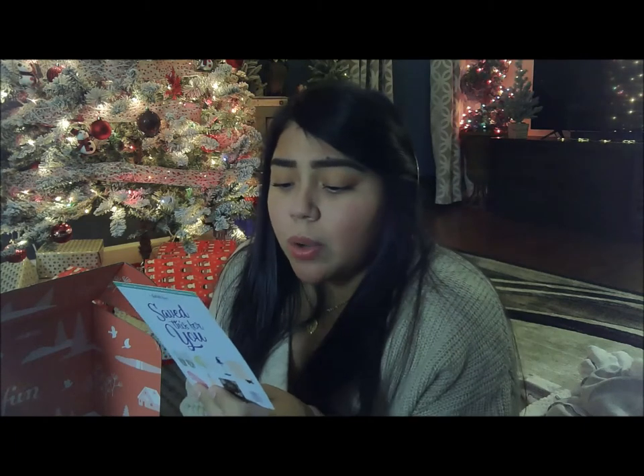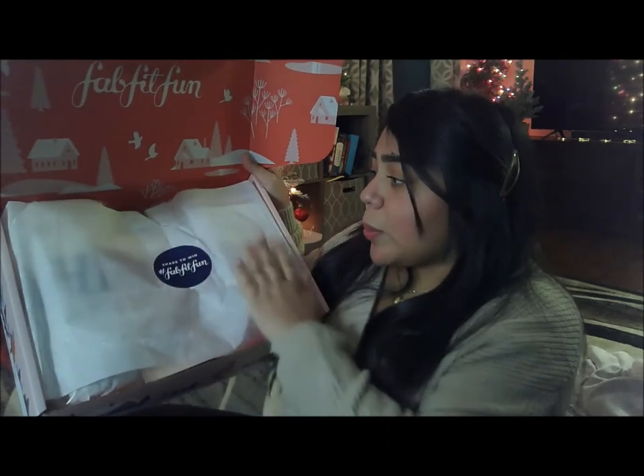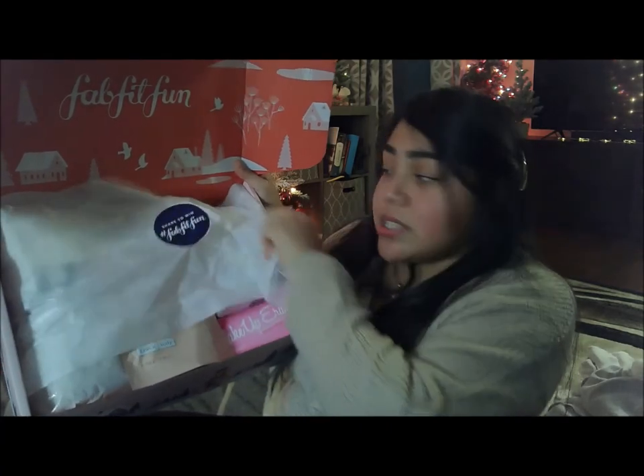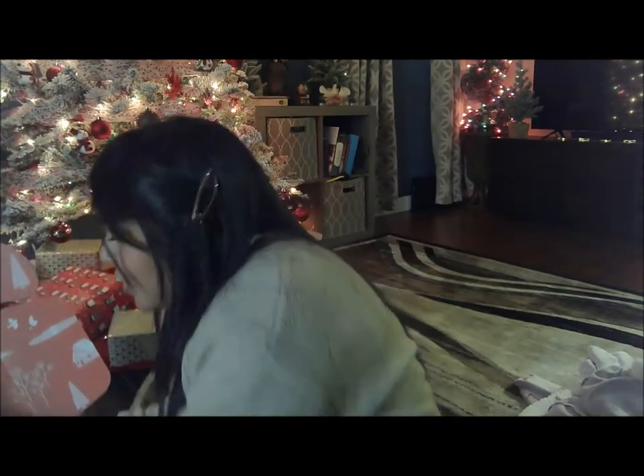You also always get a HelloFresh meal kit gift card — I've never used it but maybe I should. There's also a 'Saved This For You' card with a code to get $15 off your first box. I'll link it down below for anyone who wants to sign up. Just look at the detail — it comes with this little card closed with a sticker that I always try to take off nicely but end up ripping. I just think it's so cute how they personalize the box.